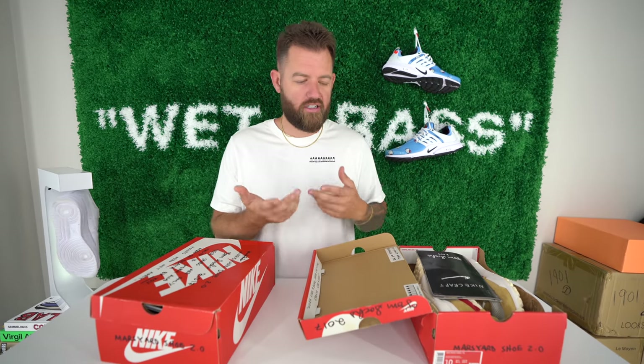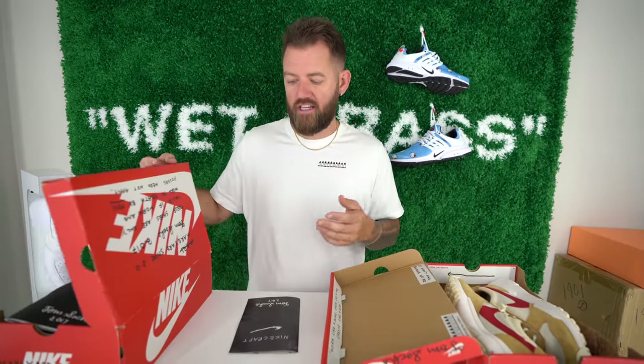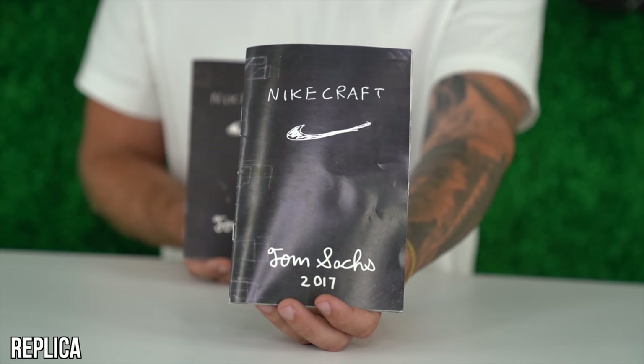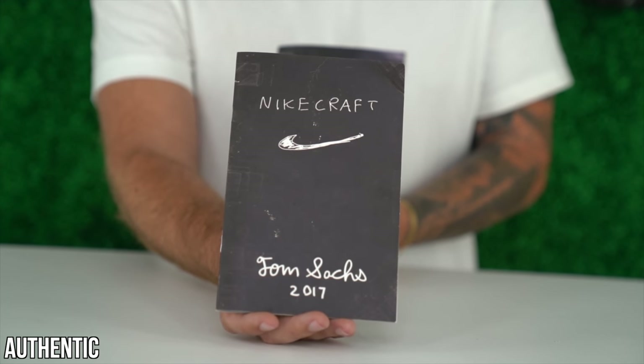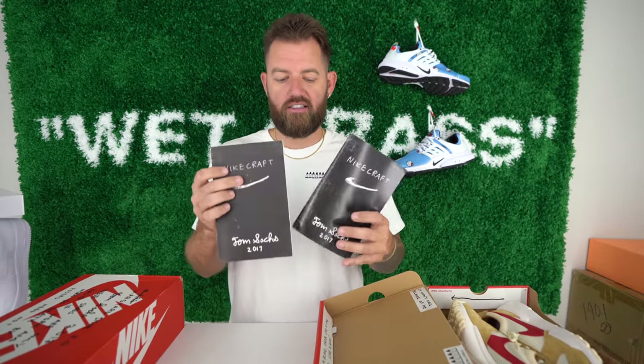Let's go ahead and take the shoes out. I'll start with the accessories because when I got my fake pair I said they have the accessories like the Nike craft booklet — fake, real. When I got this I was like, okay, it's got the extra insoles, it's got the booklet, they have to be real, right? Not necessarily — the fakes are able to replicate just about everything that exists.